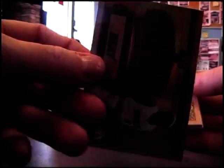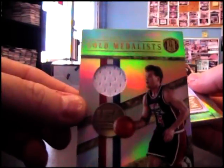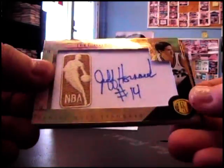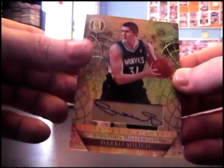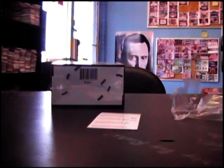Eric Gordon gold bars, LeBron James - all those were 299. Hakeem Olajuwon jersey, that's 149. Mark Price jersey, that's 299. Logo Man autograph Jeff Hornacek, that's 199. Darko Milicic, that's 299. And Ty Lawson, that's 299.